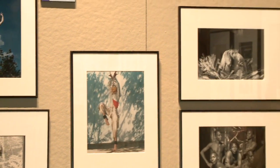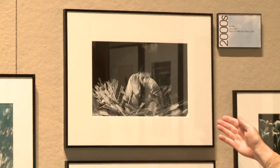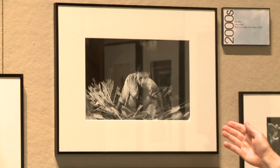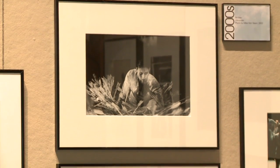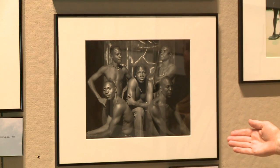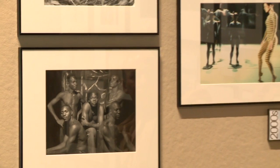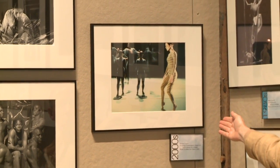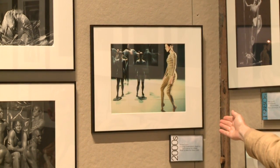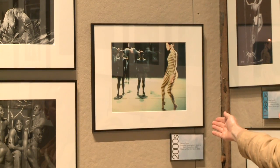Up above, Yin Mei in Asunder, Mike Van Sleen's photograph from 2002 taken in performance. Below that, a studio portrait by Mike Van Sleen of Salia Ni Seydou in 2002. And finally at the far right, a photo of Grupo Corpo in Rodrigo Pederneiras' Seven or Eight Pieces for a Ballet.